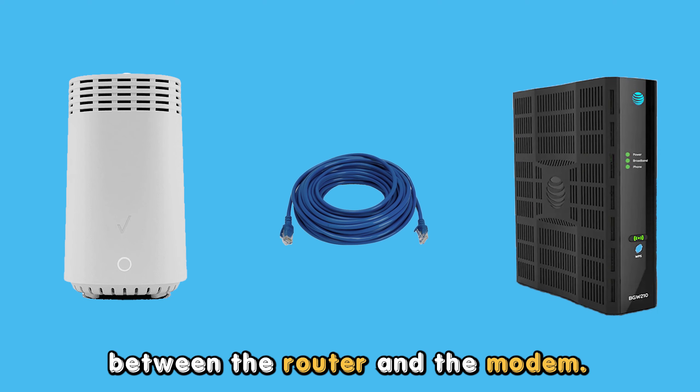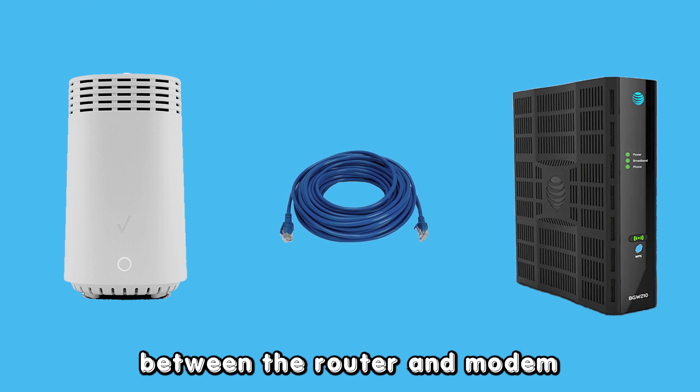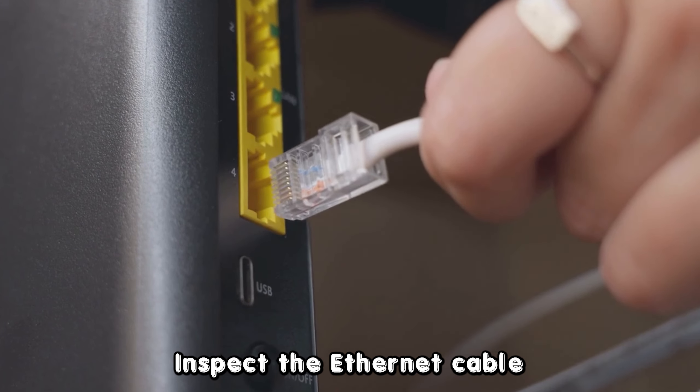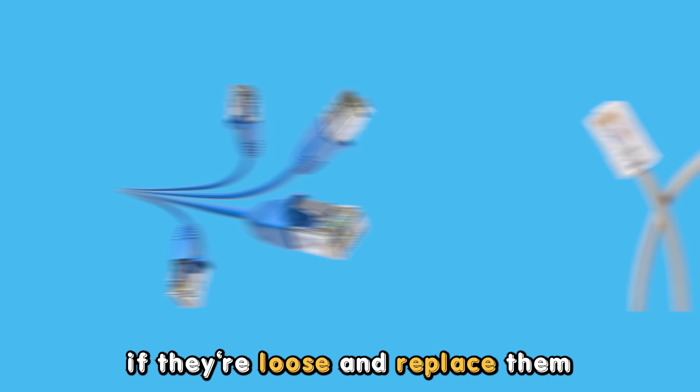Check the connection between the router and the modem. A loose or damaged ethernet connection between the router and modem can lead to the loss of internet. Inspect the ethernet cable and the cords to reseat them if they're loose and replace them if they're damaged.